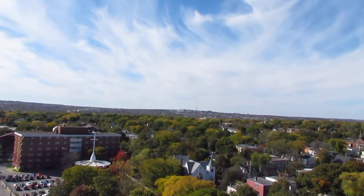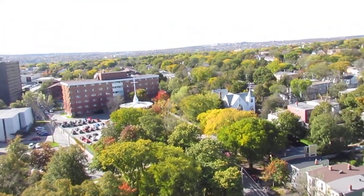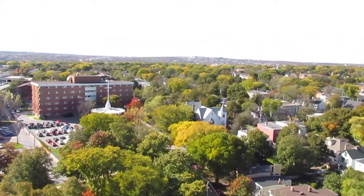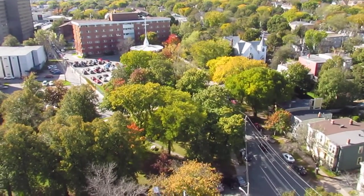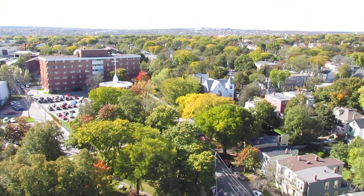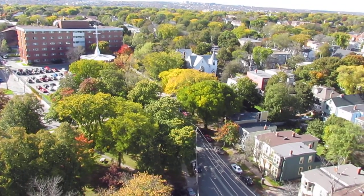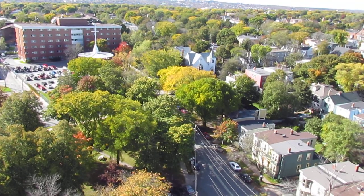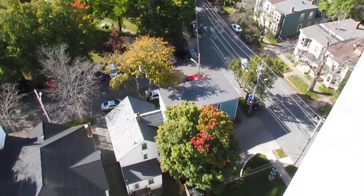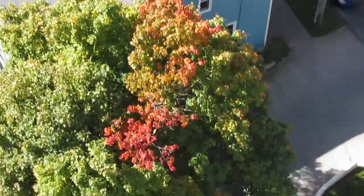Hello, another update on chemtrails out my window here in Halifax. Today is October 18th, 2012. People are saying that the tree colors are fall colors, but if you remember my videos and pictures from back in July and even June, you'll know these colors on the trees have been gradually changing. This one down here — this is not fall colors. What you're going to see is this coloration due to chemicals.